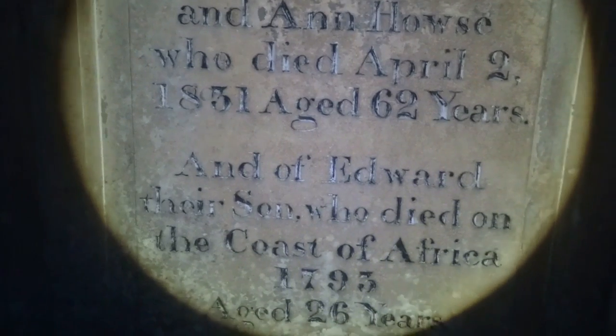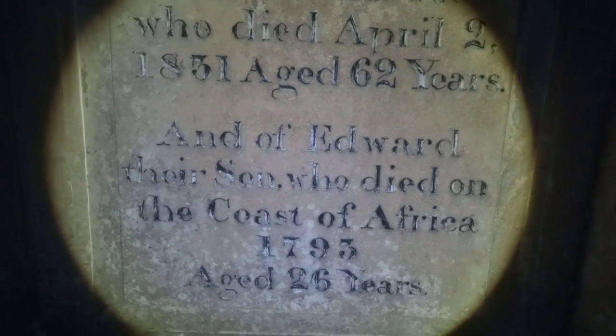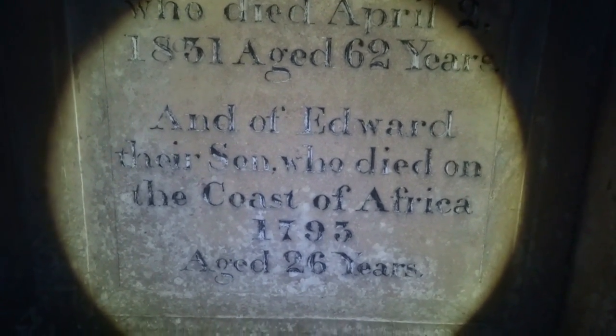As I said, I do know it had something to do with the plague and that they all came in for refuge. As you can see, it's all old graves. Richard Thomas, son of Thomas and Anne Howes, who died April 2nd 1831, aged 62. And Edward, their son, who died on the coast of Africa, 1793, aged 26 - oh bless, that was young.